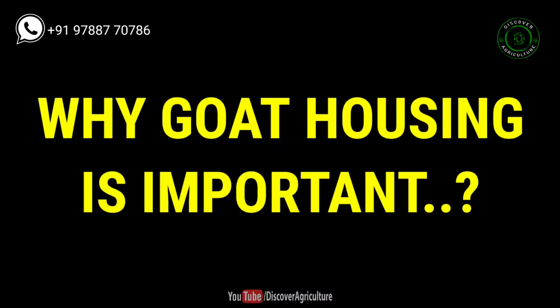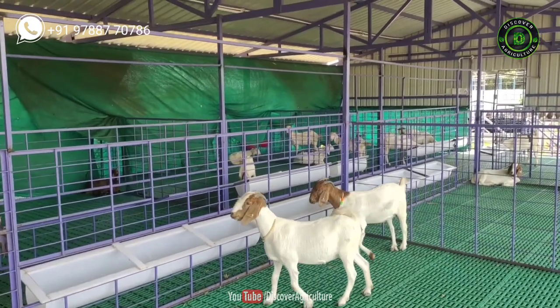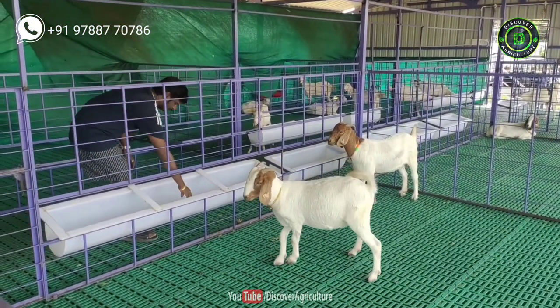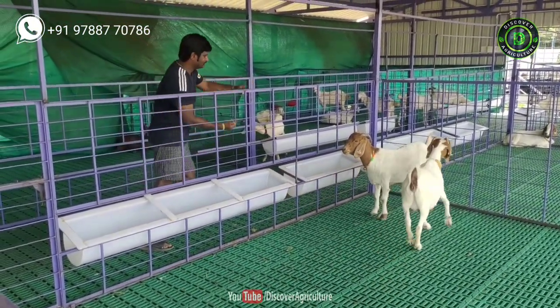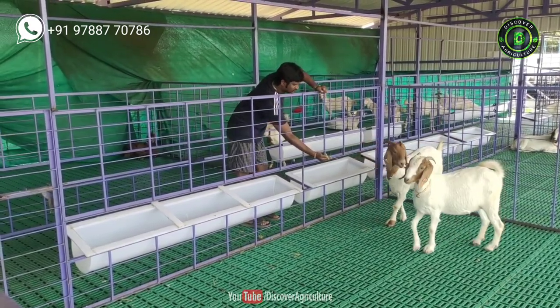Why is goat housing important? To keep goats healthy. The clean and hygienic environment in a farm gives better health to the goats. The weight of the goat and their kids increases rapidly with good and hygienic shed management. It decreases medical expenditure and increases profit.